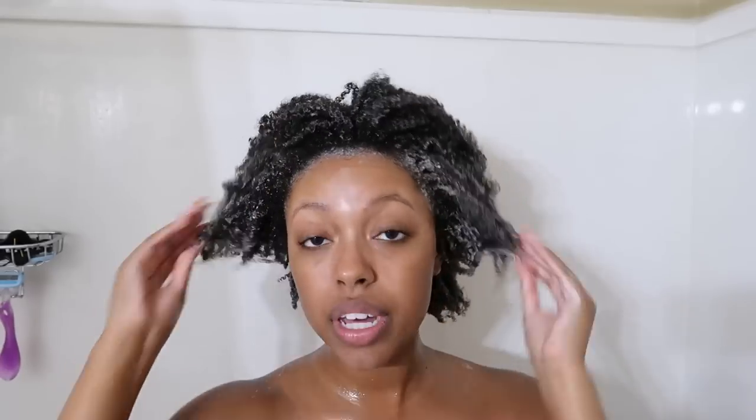This is my second time shampooing and it's a lot more sudsy than the first. When I rinsed it out the first time my hair felt soft but a little squeaky clean, which I personally don't like. I kept having to add more and more shampoo to get it sudsy, even on the second wash. I'm going to rinse this out and see if my hair feels drier this time.